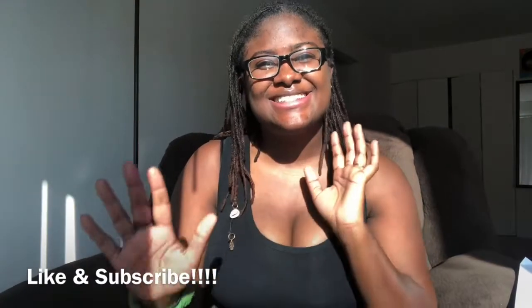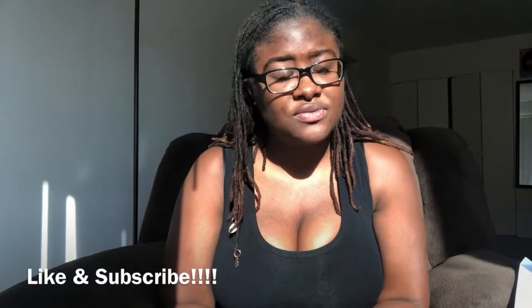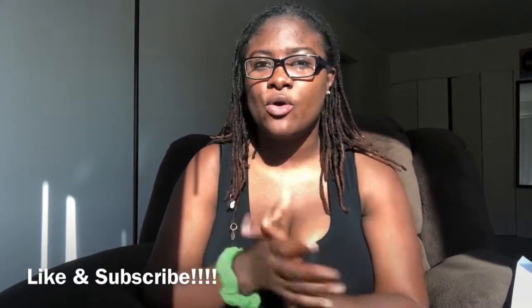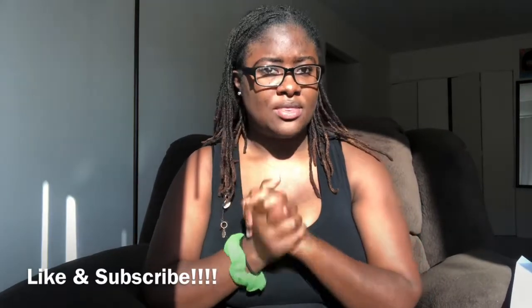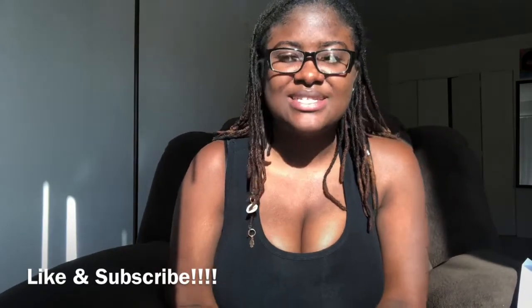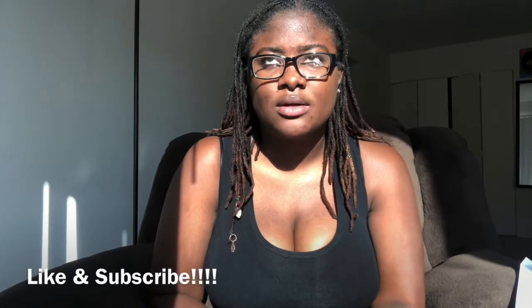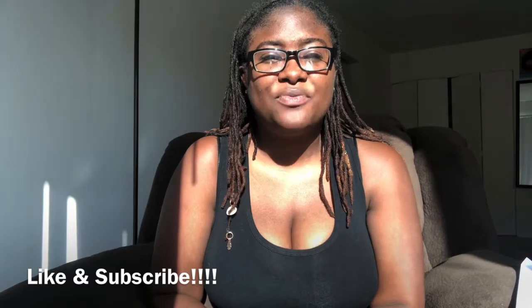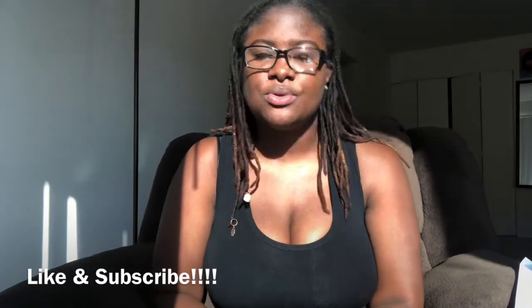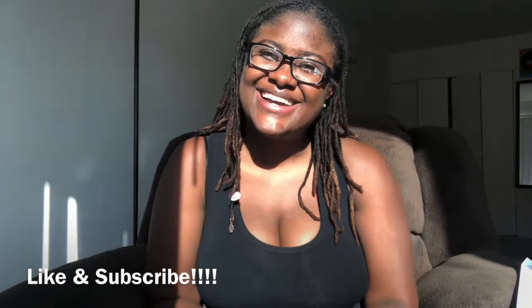Thank you for listening to these seven tips. I chose seven because seven is the perfect divine number, and as long as you follow these tips, I trust that you will ace your medical school interview. I wish you all the best and hope you get into the school of your choice. If you have any questions, please comment below. I also have a 400-question document that I can share with you — just comment below if you'd like that. Take care, bye!